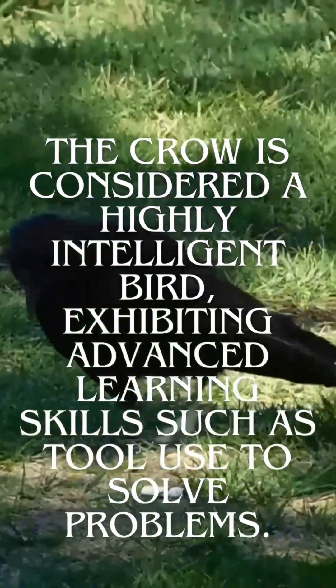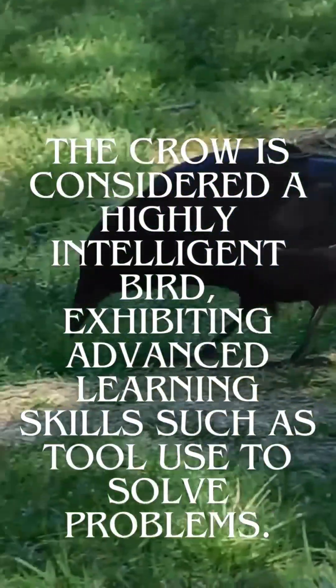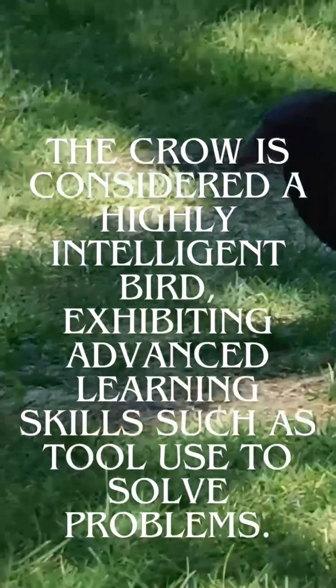The crow is considered a highly intelligent bird, exhibiting advanced learning skills such as tool use to solve problems.